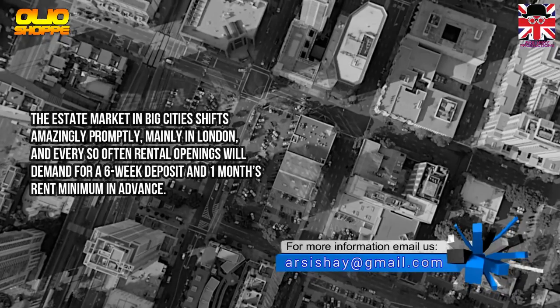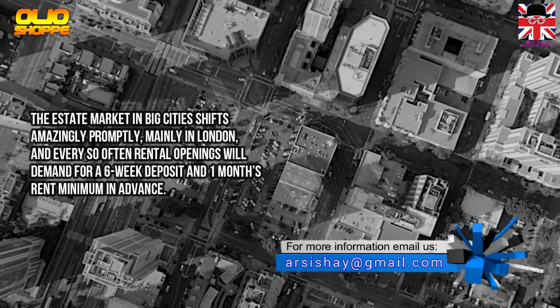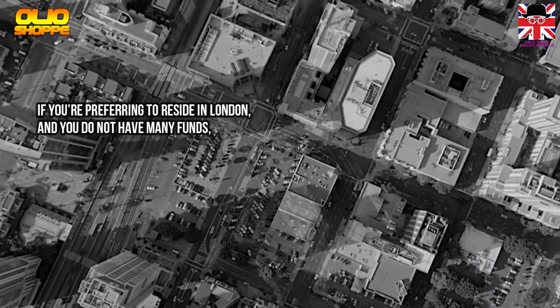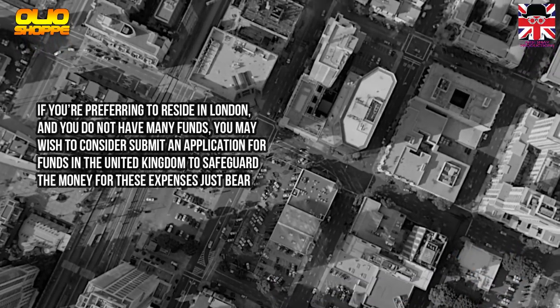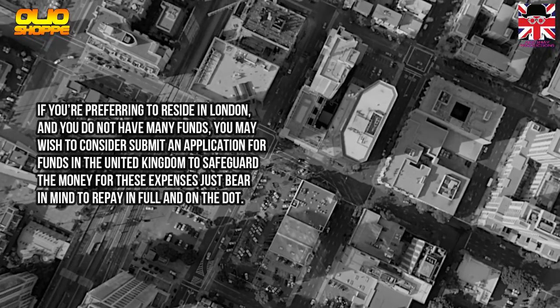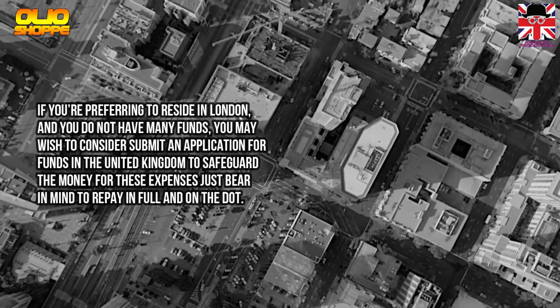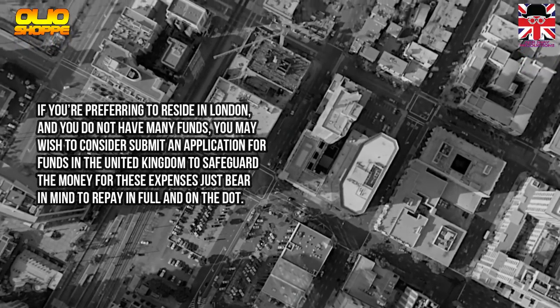Mainly in London, rental openings will often demand a six-week deposit and one month's rental minimum in advance. If you are planning to reside in London but do not have many funds, you may wish to consider applying for a loan in the United Kingdom to cover those expenses. Just bear in mind to repay in full and on time.